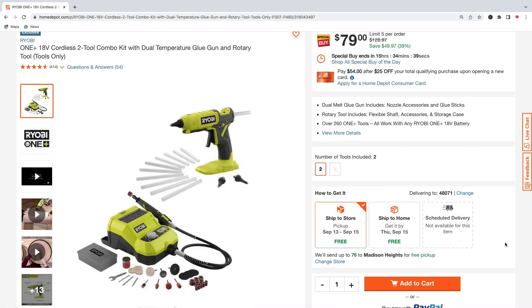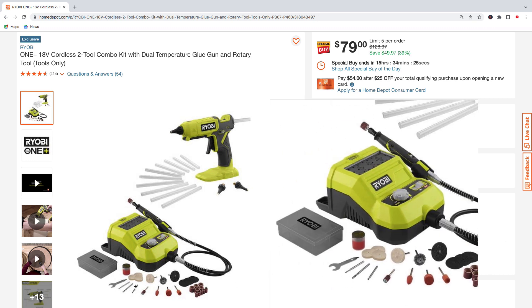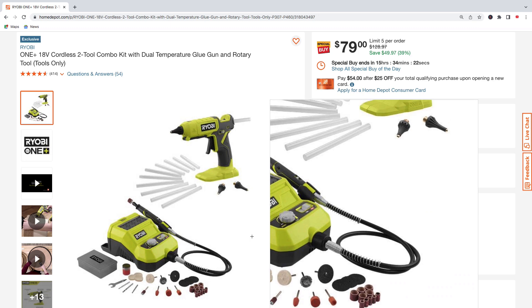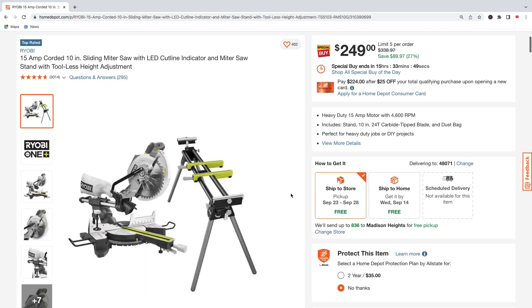Next up we got a two-tool combo kit from Ryobi — the dual temperature glue gun and the rotary tool. It comes with some accessories for the rotary tool and some glue sticks for the glue gun. These are tools only, no batteries. You can pick this up for $79, saving $49.97 — regularly $128.97.